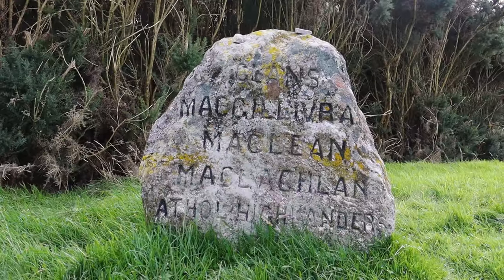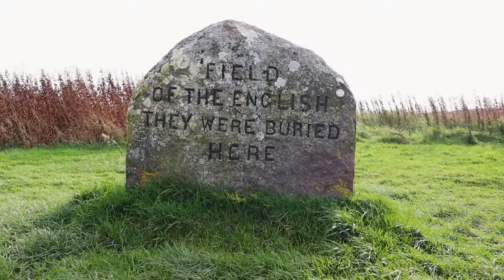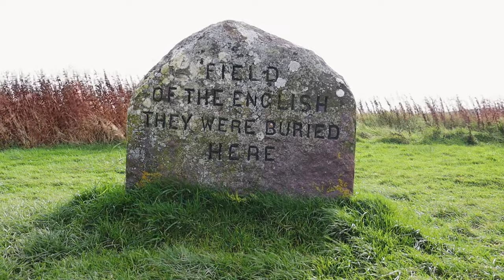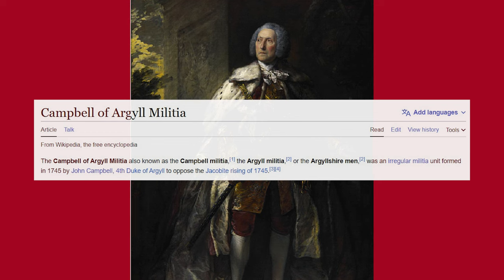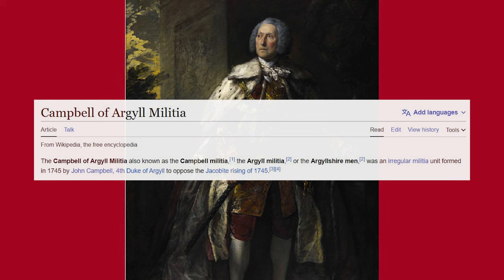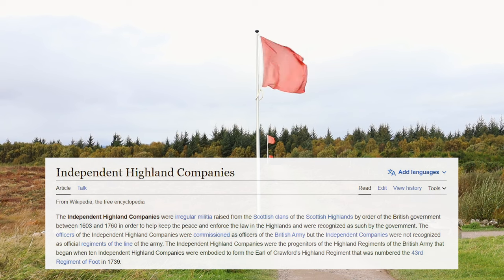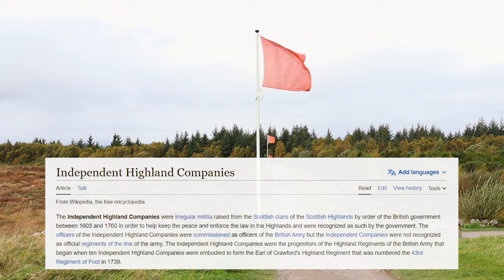The opposing side wasn't simply made up of English troops either — Scots fought on both sides at the Battle of Culloden. One unit that fought on Cumberland's side was the Campbell-Argyll militia, formed in 1745 to resist the Jacobite rising by the Chief of Clan Campbell, John Campbell, 4th Duke of Argyll. It was made up of Highlanders, and it speaks to the history of the independent Highland companies, which were irregular militias formed by order of the British government and made up of Highlanders, with this practice dating back to as far back as the early 17th century.